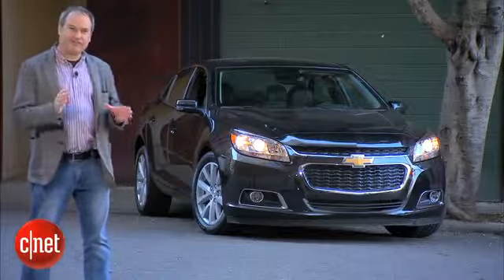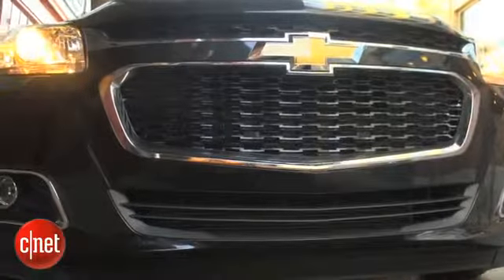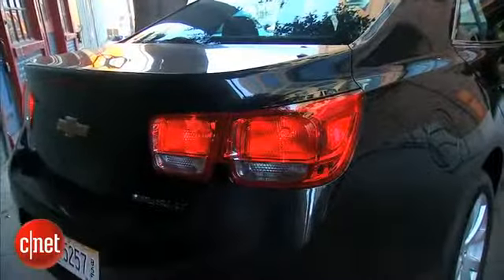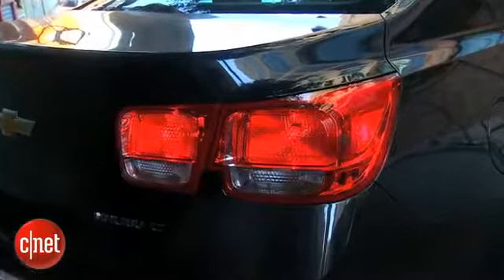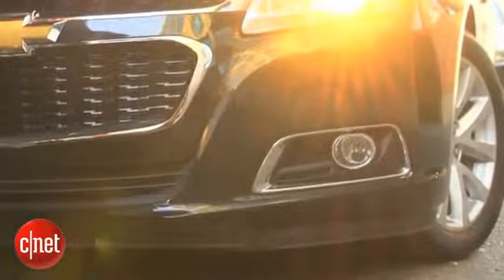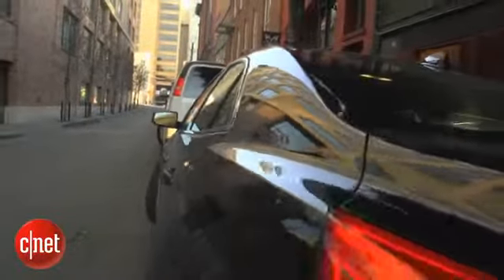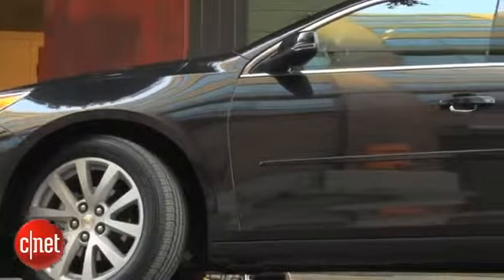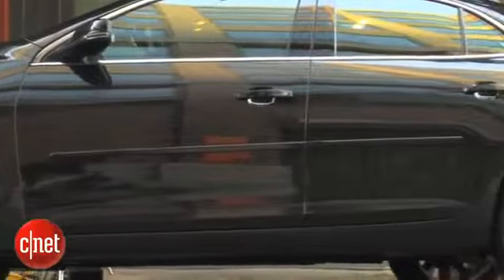We see a lot of the standard Chevy design cues, like this grille with the bar right across hosting the bowtie. In back, we've got those big square taillights that they're using these days. Underneath, we've got a McPherson-style suspension in front, and in back a four-link independent suspension. That's pretty standard stuff for this type of car, but Chevy does a really good job of giving this car a nice ride.